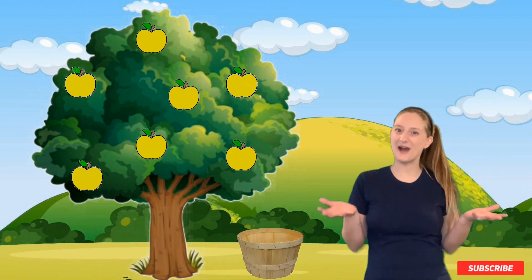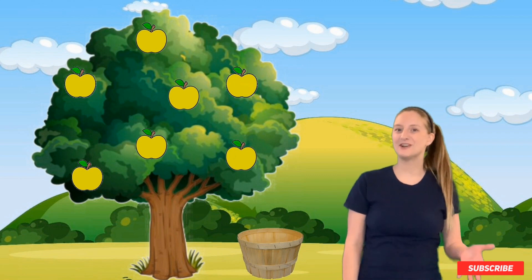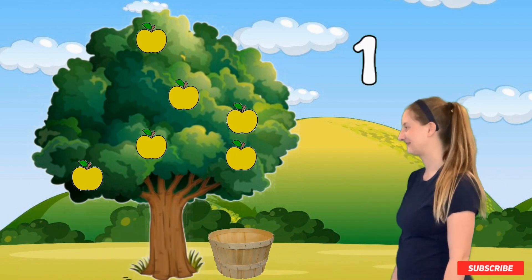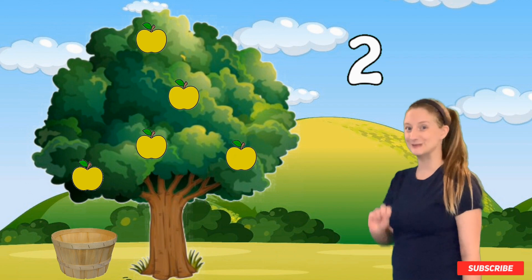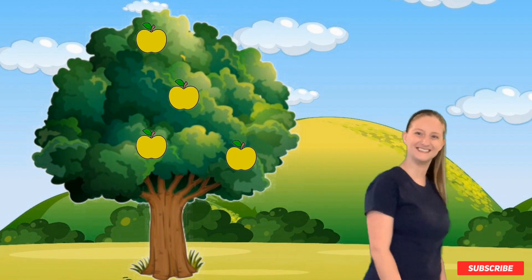All right. We're at our last tree — the yellow apples. I'm going to need three yellow apples. Let's go ahead and count them as they fall into the basket again. That's one. That's two. And that's three. Great job. You are a great apple counter. Come on, let's go do some basic math with the apples. I'll show you how.